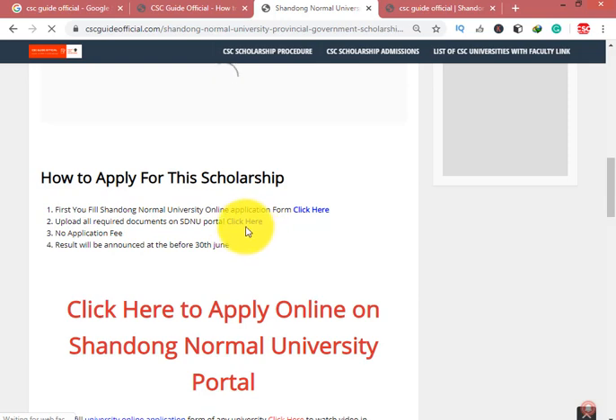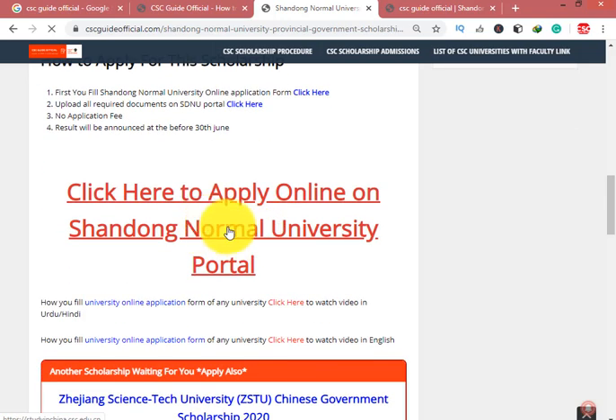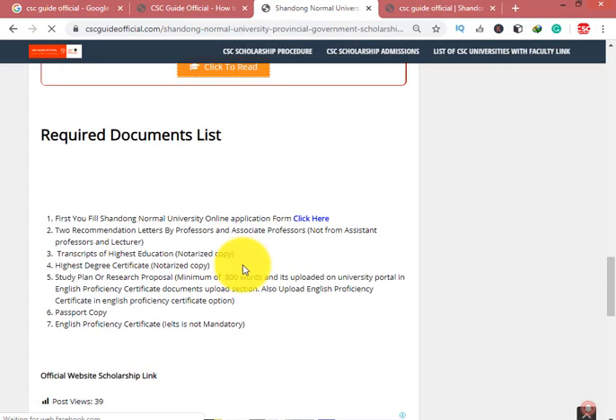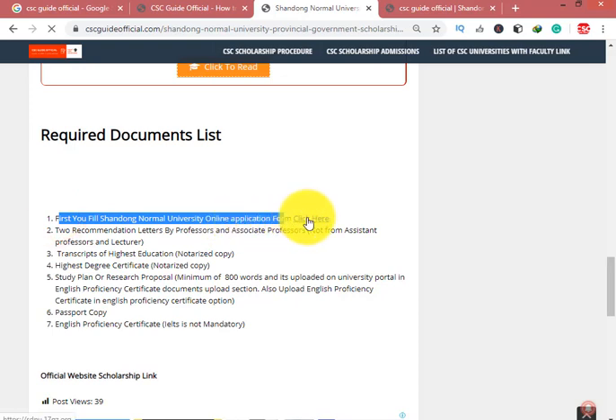This is the official online application portal link — click here to go to the portal. If you don't know how to fill this form, you can watch the tutorial videos. If you have also applied for Zhejiang Science and Tech University Chinese Government Scholarship, you can apply for this one as well.